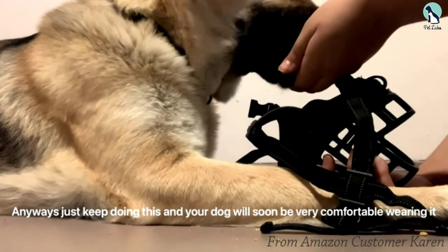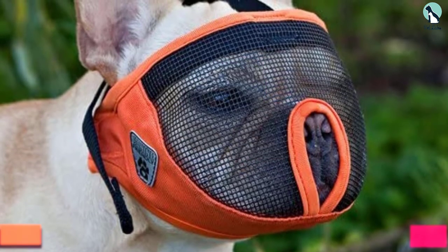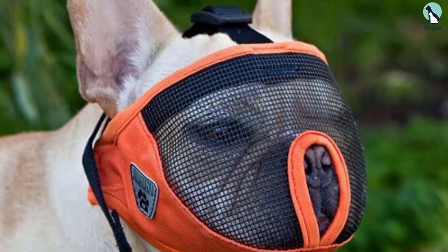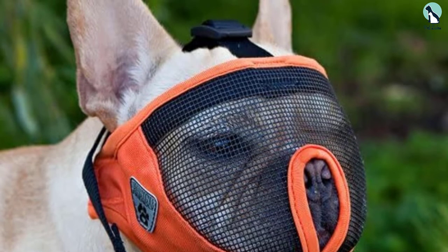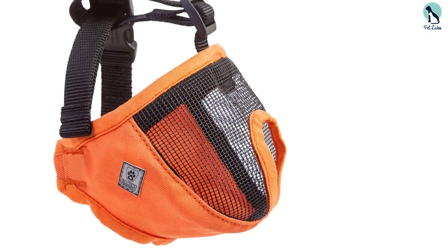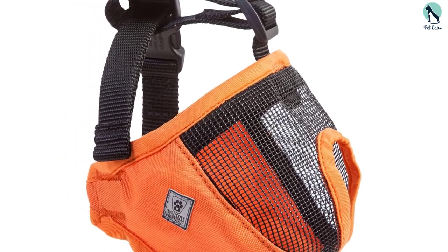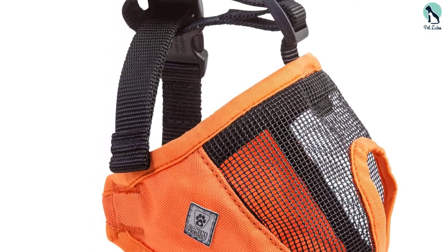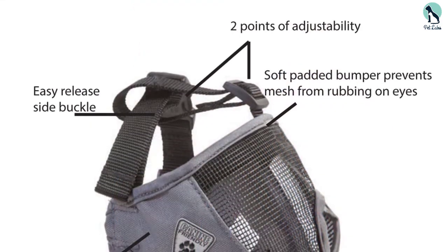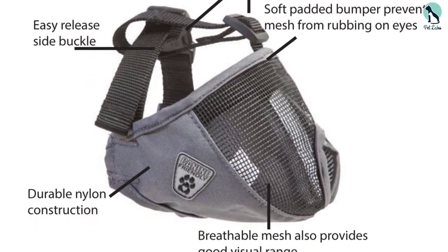Finally, at number one, we have the Canine Friendly Short Snout Muzzle. As the name implies, this is a muzzle designed for canines like French Bulldogs or breeds with shorter snouts. Muzzling is made easy with the product's adjustable slider, side release buckle, and soft padded bumper. The breathable mesh front allows unrestricted breathing while still providing a good visual range. Although the mesh dog muzzle restricts eating and biting, you can still give your dog a treat through the small opening at the front. The Canine Friendly Short Snout Muzzle is a popular choice for providing functionality and comfort to canines with short snouts.